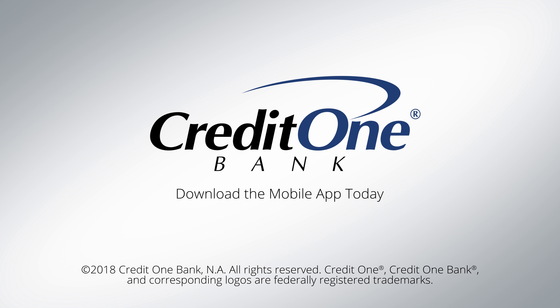I use my mobile app. I love it. It's so easy. I make all my payments on my mobile app. The mobile app is definitely my favorite feature for Credit One.